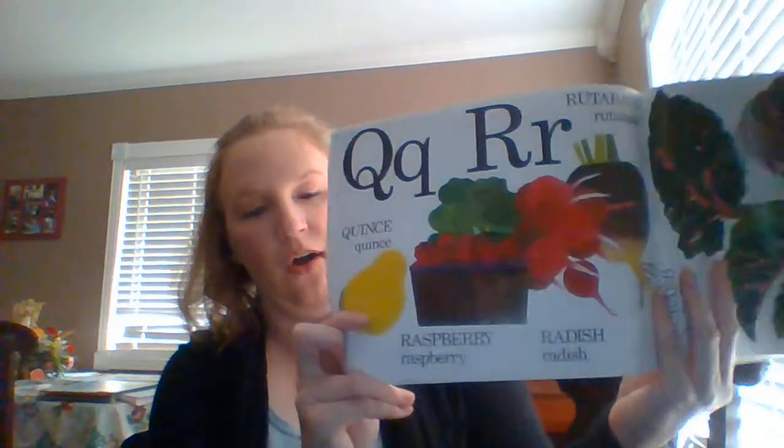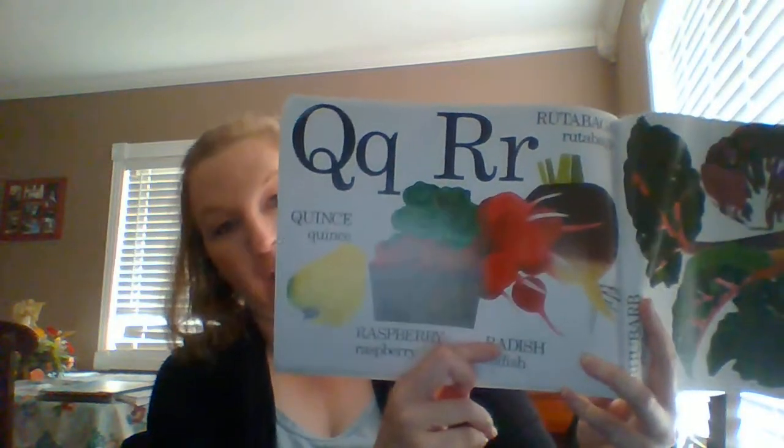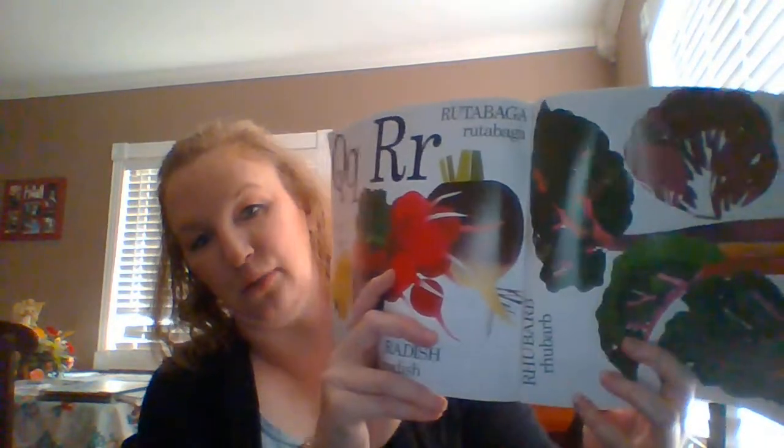Q. Quince. R. Radicchio, raspberry, radish, rutabaga, rhubarb.